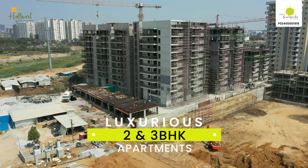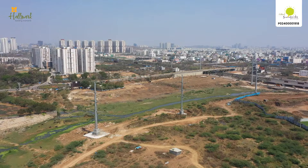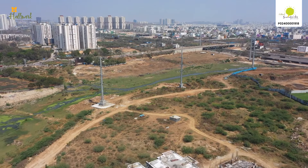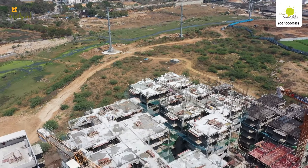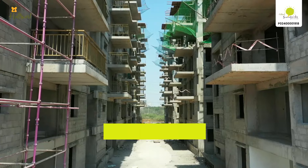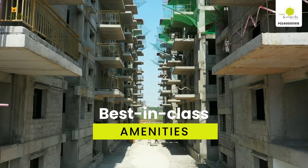The luxurious 2 and 3 BHK apartments at Hallmark Sunnyside are every modern person's delight. This RERA approved residential project is located next to ORR, which gives excellent connectivity to all the prime spots of the city. It offers the best in-class amenities that match your lifestyle.